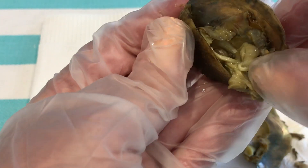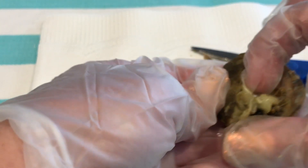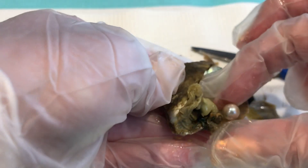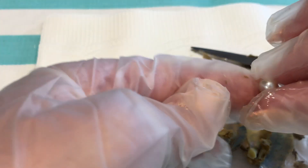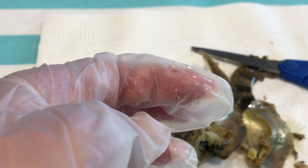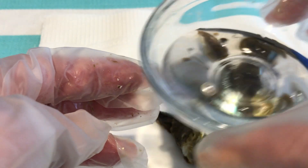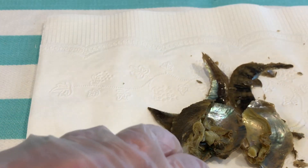Oh my goodness, there it is — look at that! That's a beautiful one. Very, very pretty. I'm going to put it in a little water so I can see. I can't tell if that's purple orient or pink — I've got to put that in the water for a minute.